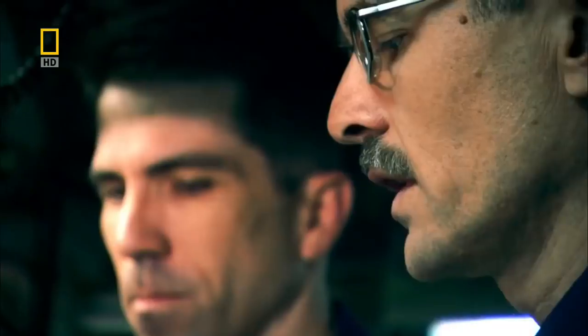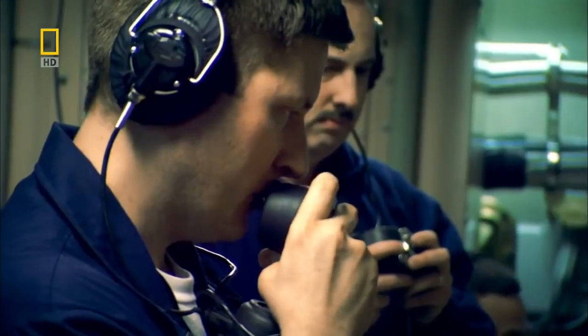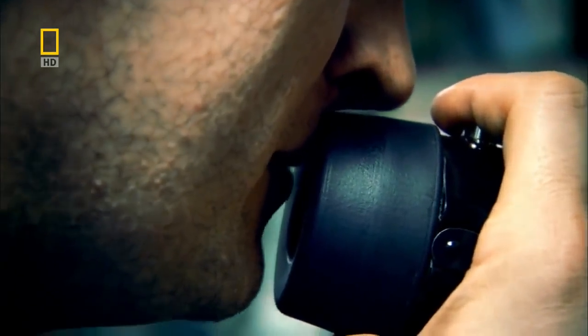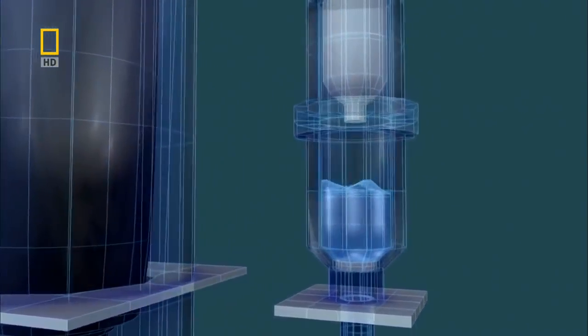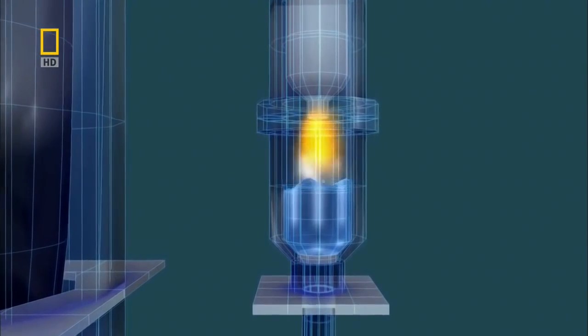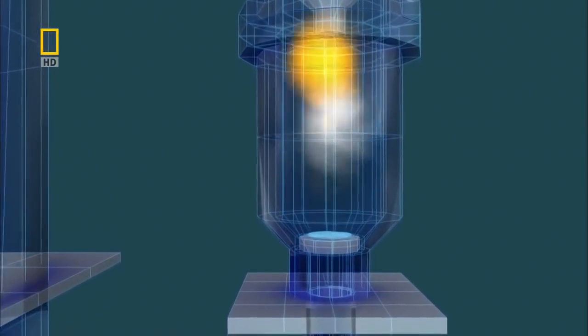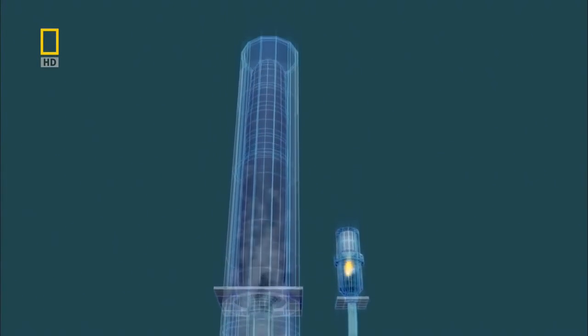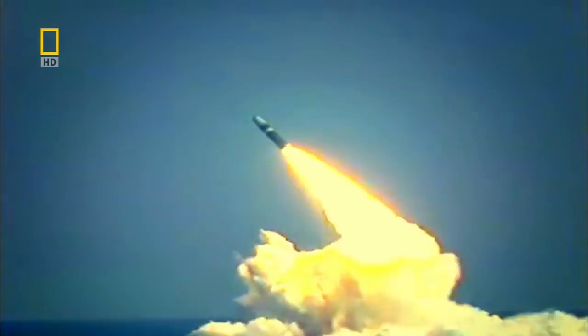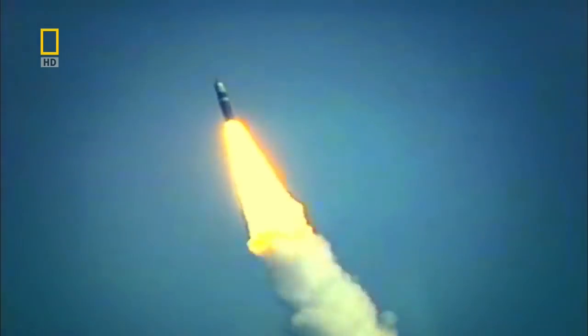The message is authenticated and the captain authorizes the launch. Weapons — you have permission to fire. These missiles are so big they need more than compressed air to get them through the water. The Pennsylvania uses a small rocket fired into a tank of water — the water superheats and instantly turns to steam, and this column of steam propels the missile through the water and into the air. The nuclear warheads on this submarine alone are more destructive than all the bombs dropped in both world wars combined.